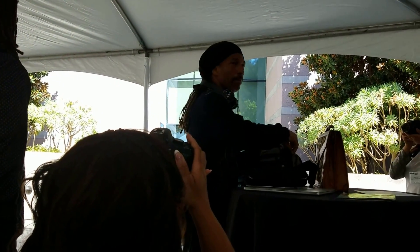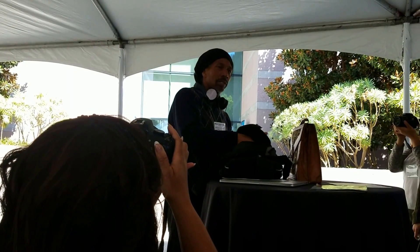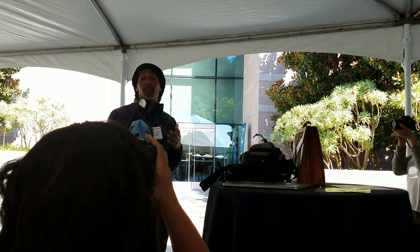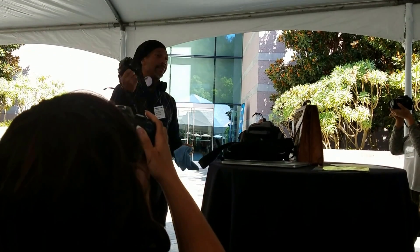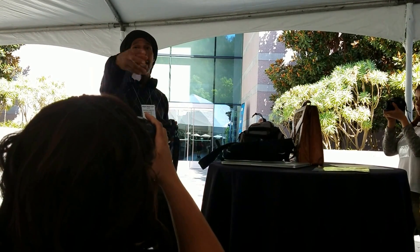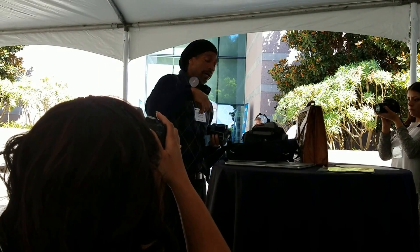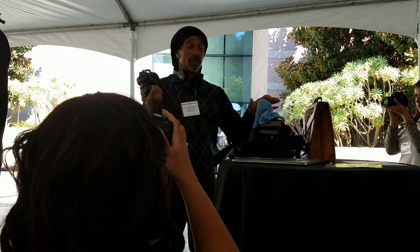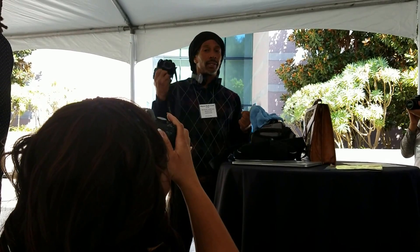I've been in the game since cameras were like 15 pounds. I used to carry them over my back with a tripod and all these different things. Now I have this — this little thing right here. I stick on another lens and I can go from way over there. Now I travel very lightly with just one or two lenses. It's a huge difference.